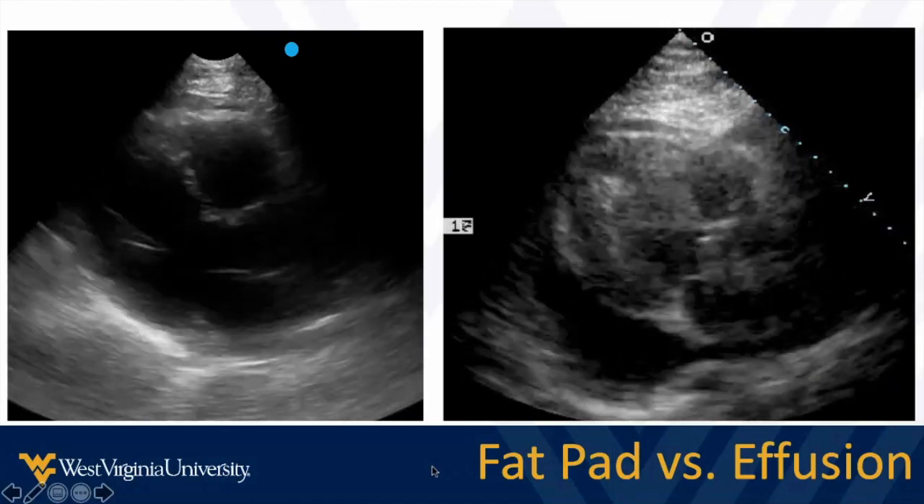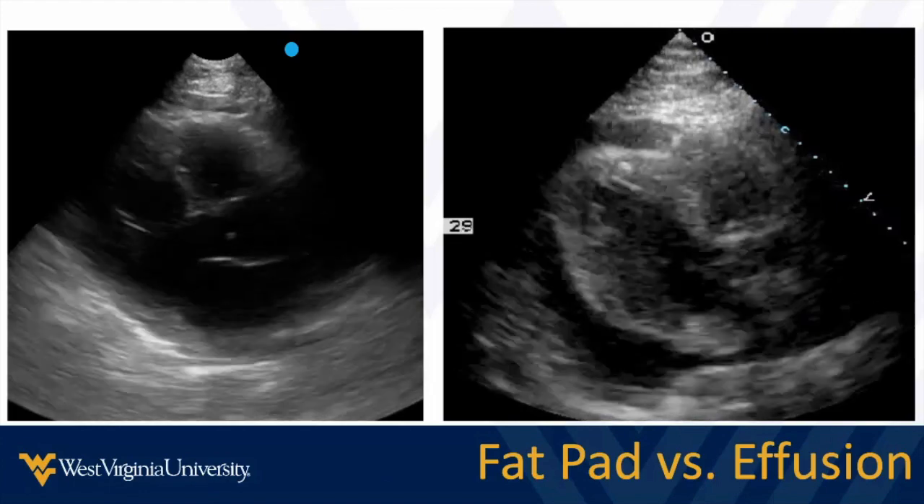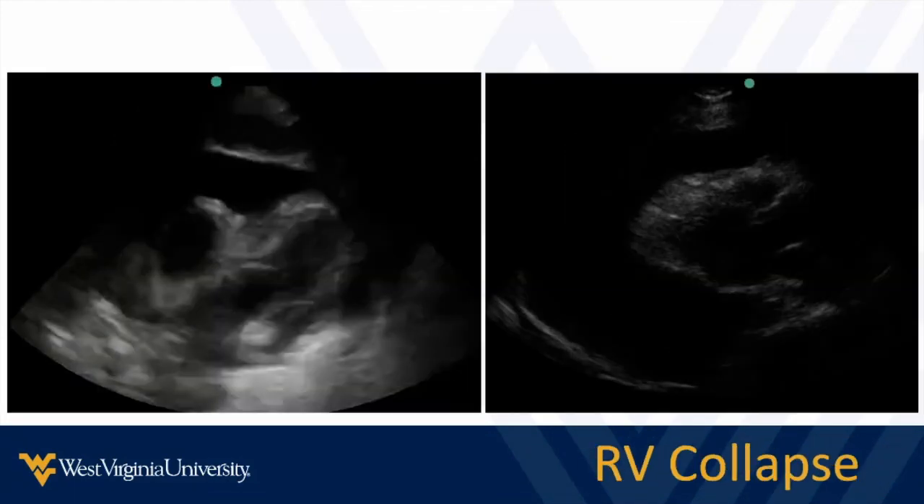Whereas in this example, we see fluid — it's circumferential, wraps all the way around the heart, pinches up in front of the descending thoracic aorta, and we see lots of shape changing, a sense that the heart is wiggling in a bag of fluid with waving shape changes throughout, rather than just slight variation in thickness. That's one way to distinguish fat pad versus effusion. Also look at the right ventricle — is there any effect on it? Look at multiple views; that will help you tremendously.